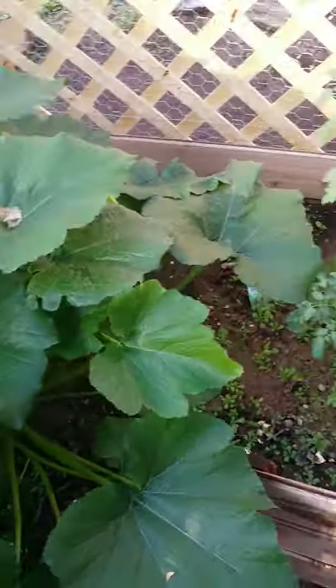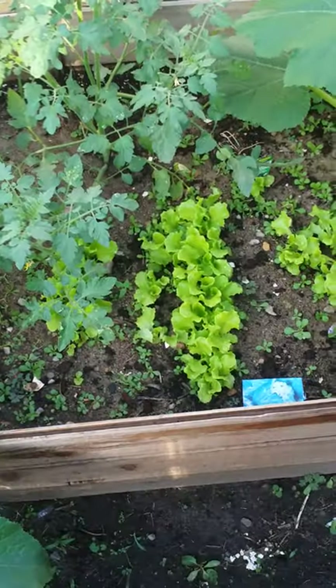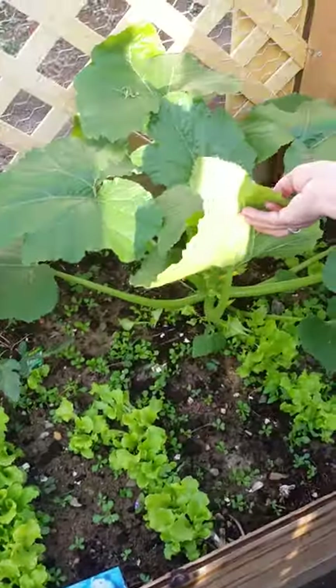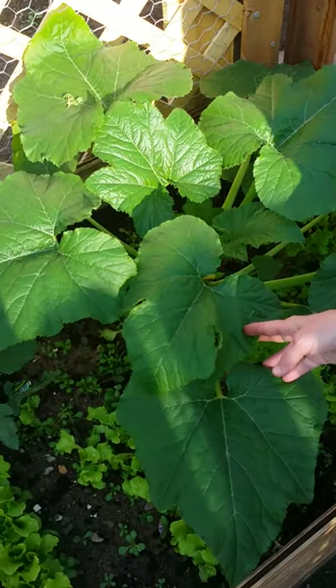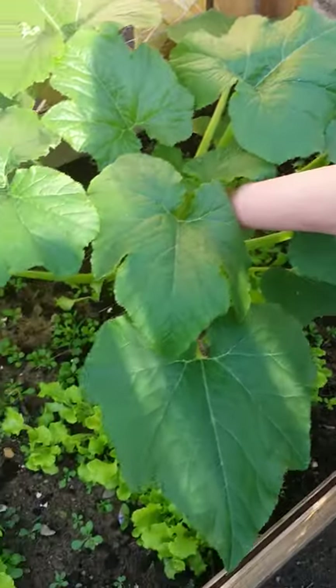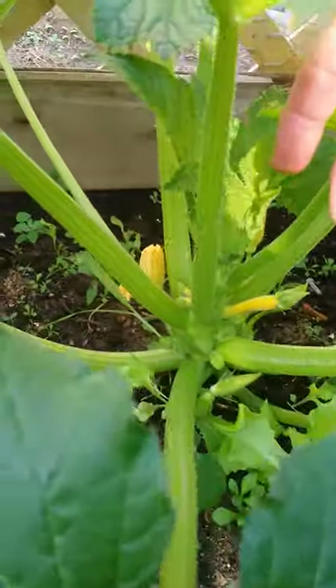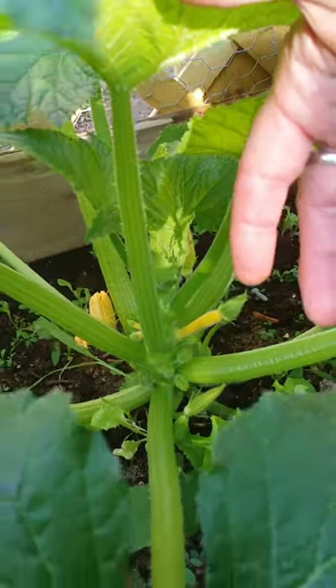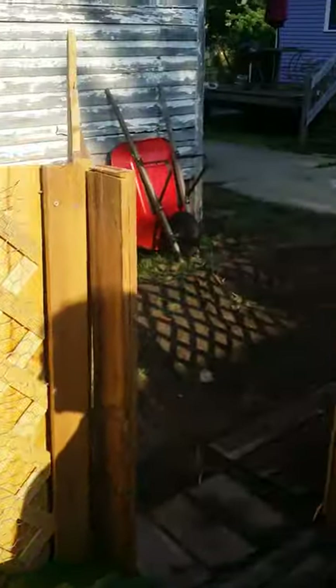Another tomato. A bunch of lettuce growing down here. And this is a squash plant — I'm assuming it's going to be a yellow squash, because that's what this looks like right here. I don't remember what kind of squash it is, but I didn't buy it; it was given to me. And so that is the garden.